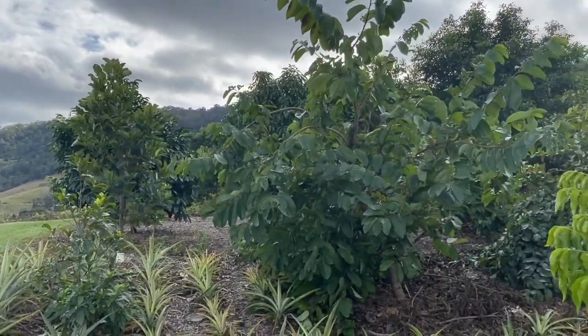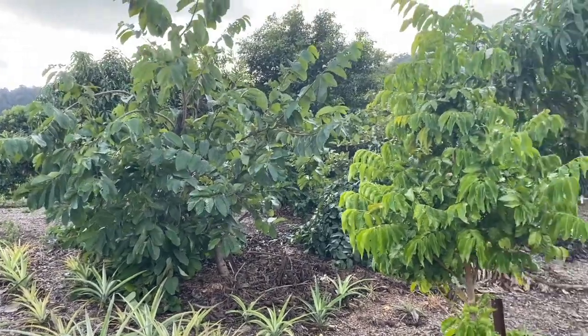So most of the fruit trees you've got are concentrated in this area here, and then you've got some running down the boundaries. Correct, yes.